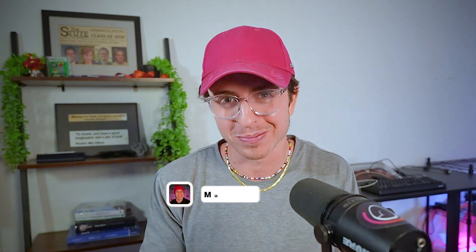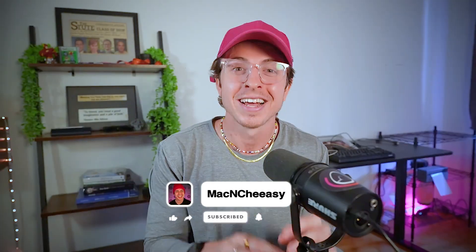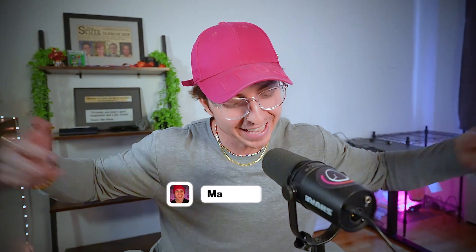If you liked this video, make sure to click the next video and continue your momentum — you're going to love it. Thanks for watching. I'll see you in the next one. Let's get it.